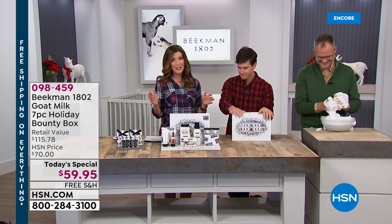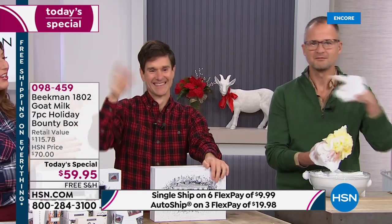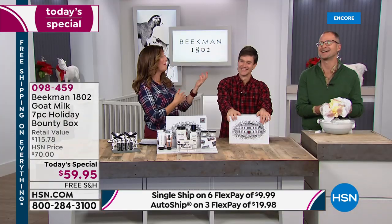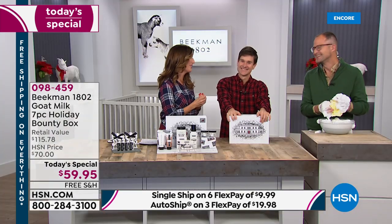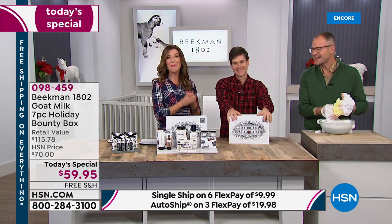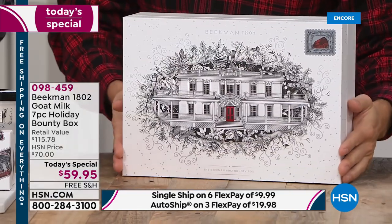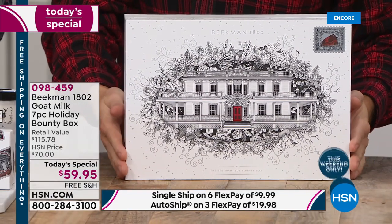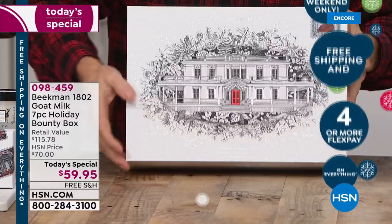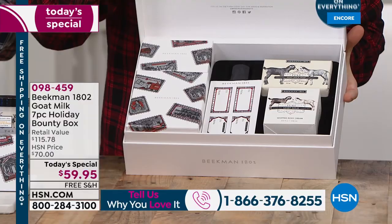Let me formally introduce my co-host today — Dr. Josh and Dr. Brent Ridge. They're kind of interchangeable, but we know and love them as the co-founders and creators of Beekman 1802. Hi, neighbors! We want to hear from you — we're streaming live on Facebook. This is the moment so many of you wait for because it really is the best value of the year: all your favorite scents, all your favorite products in one big box.